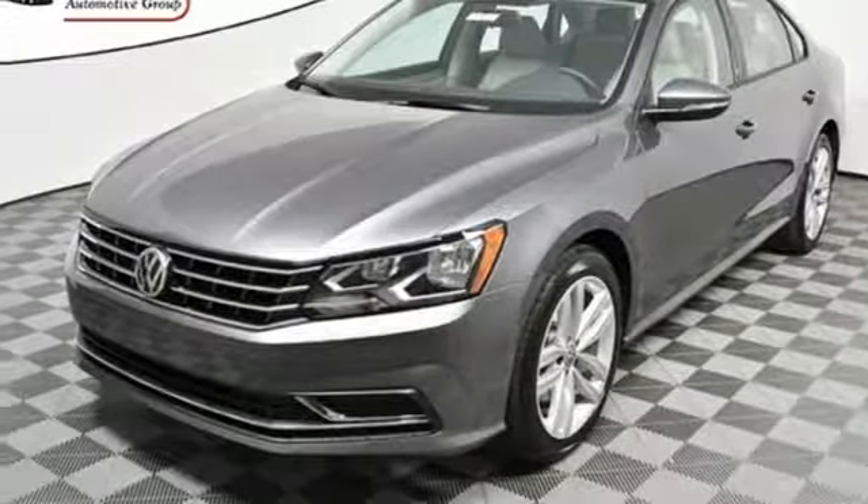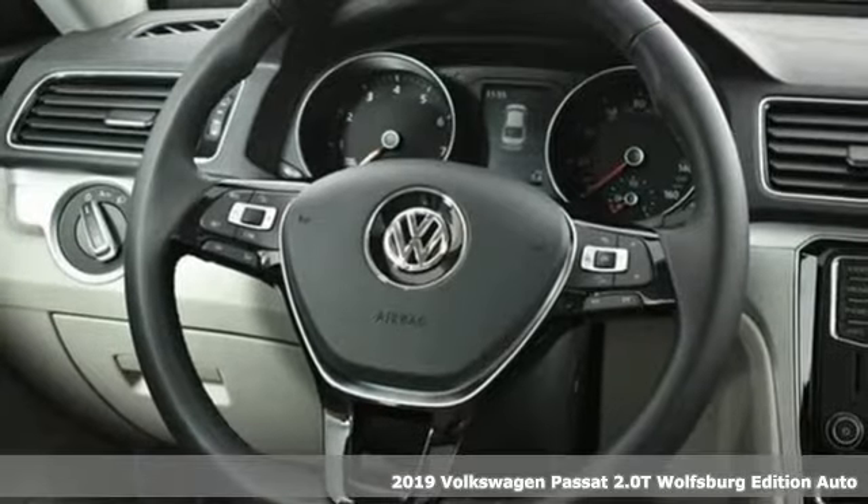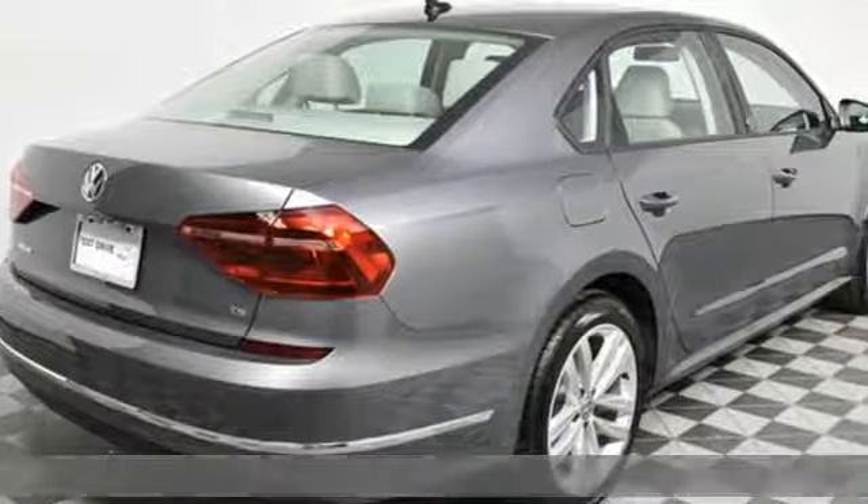Here's a new 2019 Volkswagen Passat. It has room for all the pickups. With an engine that can get up and go, the Passat moves at the speed of family.